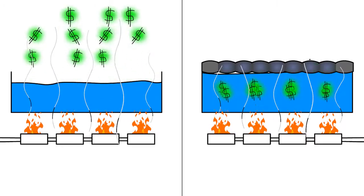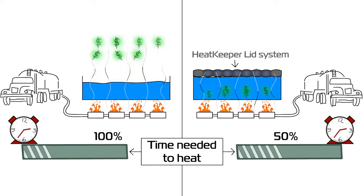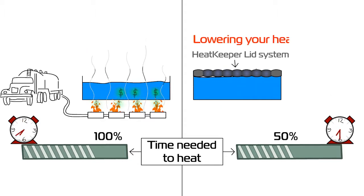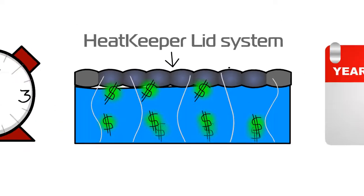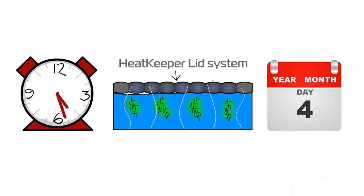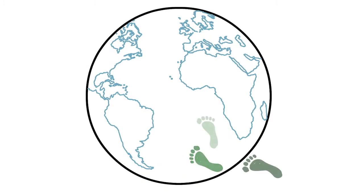If cutting your daily heating costs by 50 to 70% isn't enough, the Heat Keeper Lid System also reduces the time it takes to get your water to temperature by over 50%, lowering your heating costs even further while saving you time. By conserving your energy, you have the added insurance of knowing that if you experience delays on your project, your water temperatures will be maintained for a much longer period of time without needing additional bumps or the cost of additional heating.